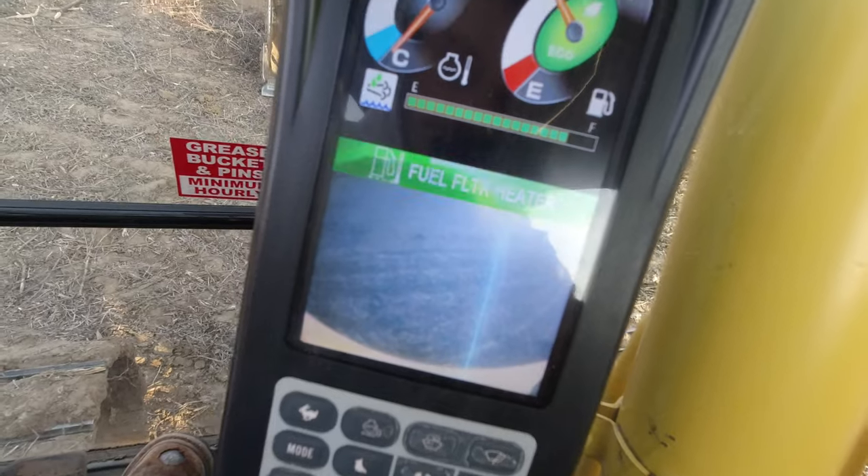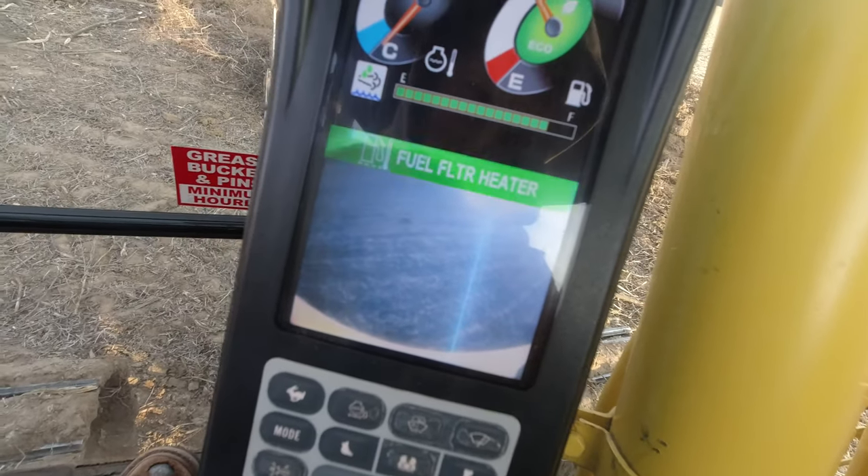I don't know how many people know of a fuel filter heater, but I didn't know that existed till this unit came with it. It blinks for like two minutes, so I have to sit here while it's cold till that stops blinking, and then I can start it.